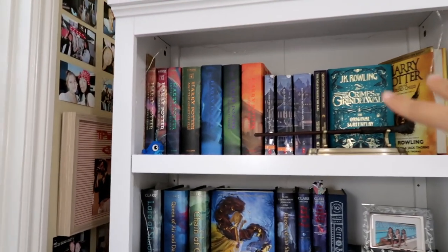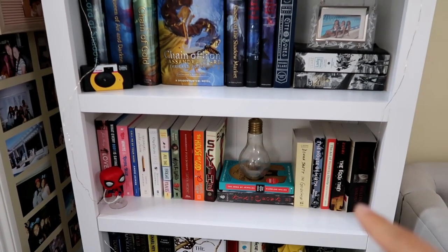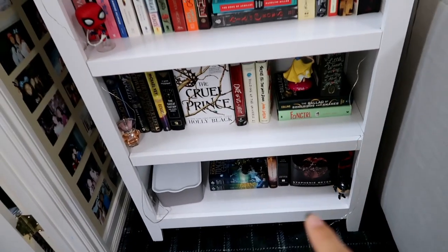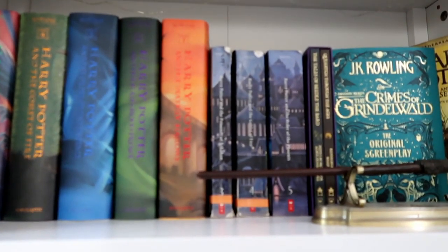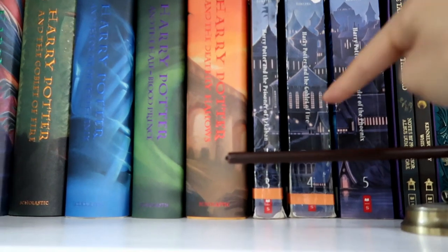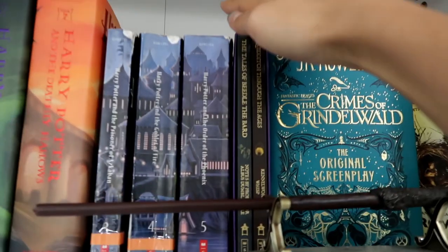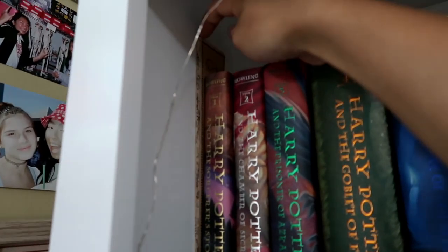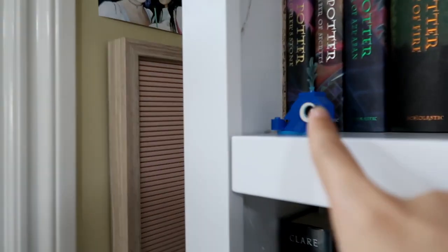I'm just gonna quickly go over all the shelves. This is my Harry Potter shelf and my Shadowhunter shelf. I have all the Harry Potter books in hardback, plus some paperback ones I kept from elementary school. I also have The Crimes of Grindelwald, The Cursed Child, a Harry Potter map, a Harry Potter stand and wand, and a little whale.